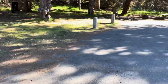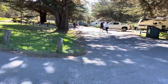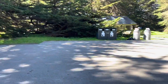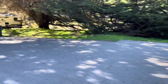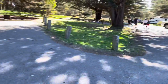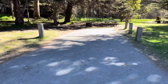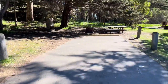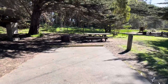And that's site 13. Pretty close to the bathroom — bathrooms are right there. Another nice long driveway, fire pit, box, and picnic table. Tentable.